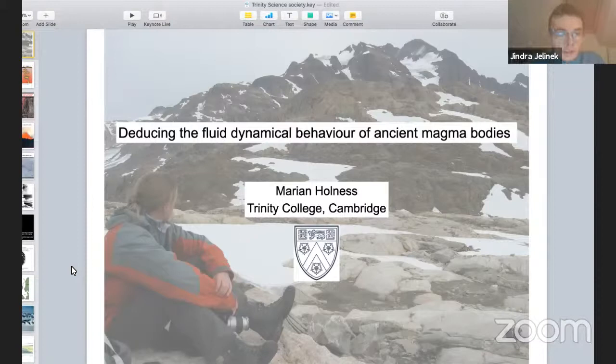Now let me introduce our today's speaker, Professor Marianne Holmes. Marianne Holmes is a professor in the Department of Earth Sciences at the University of Cambridge. Her research is concentrated on understanding the processes which occur during the melting and solidification of rocks. This includes the formation and segregation of crystal melts and the evolution of the crystal mesh forming at the margins of cooling magma chambers. Please welcome Professor Holmes — the stage is yours.